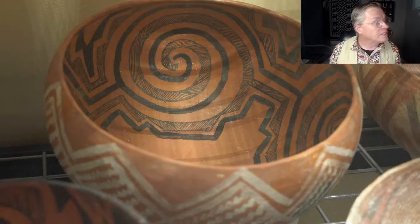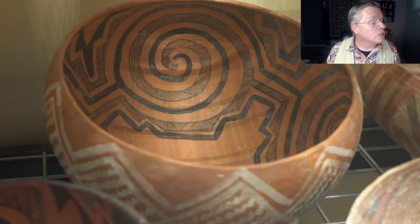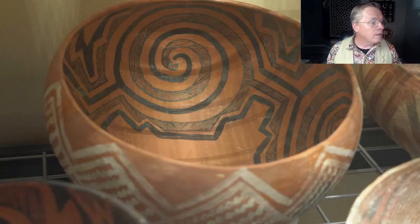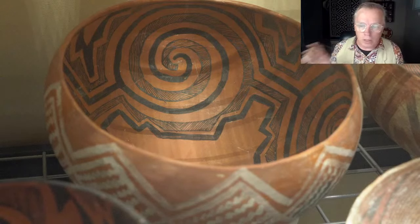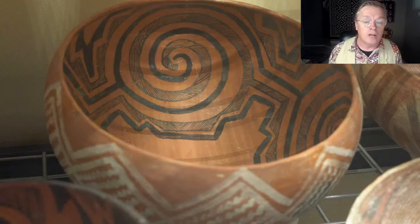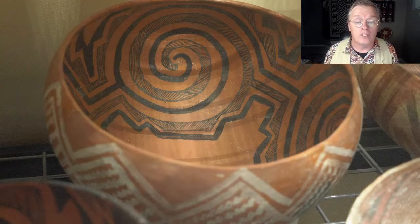This is a St. John's Polychrome. You can tell because the hatched areas in the black are perfectly balanced — about the same thickness as the line width. That is the same as Tularosa black on white — the same kind of spiral design and balance between black and white. This one has white on the outside, which makes it polychrome. St. John's was hugely popular. On the map I showed, that's where it was made, but it was traded hundreds of miles away because it was very popular.